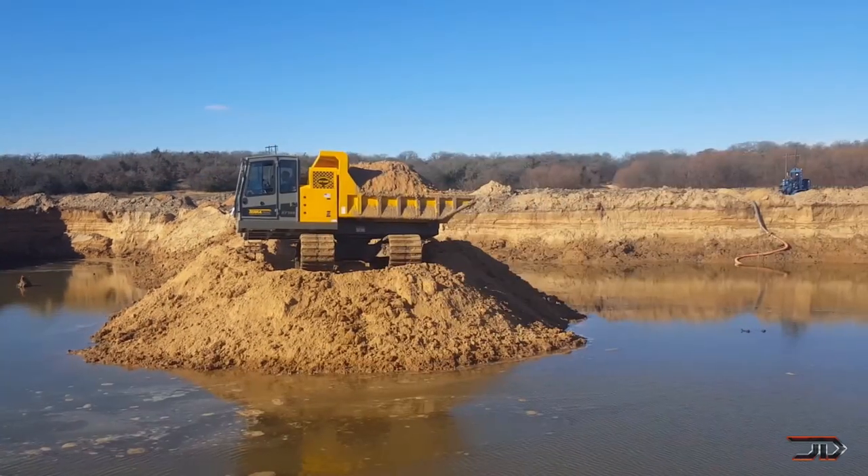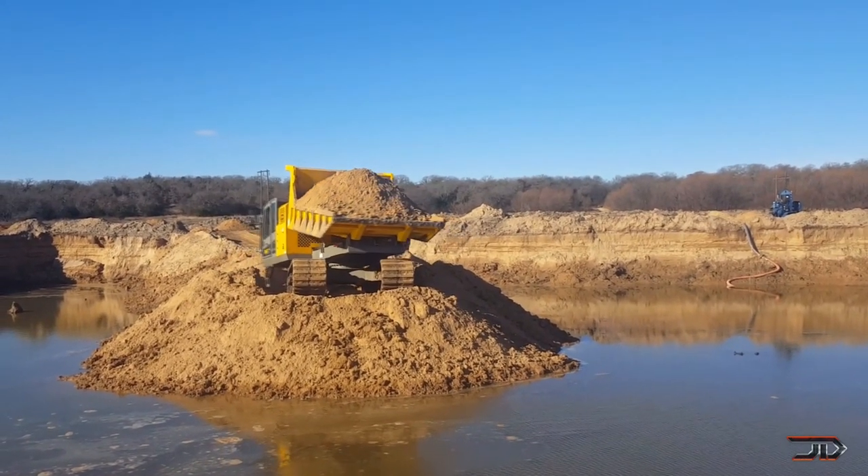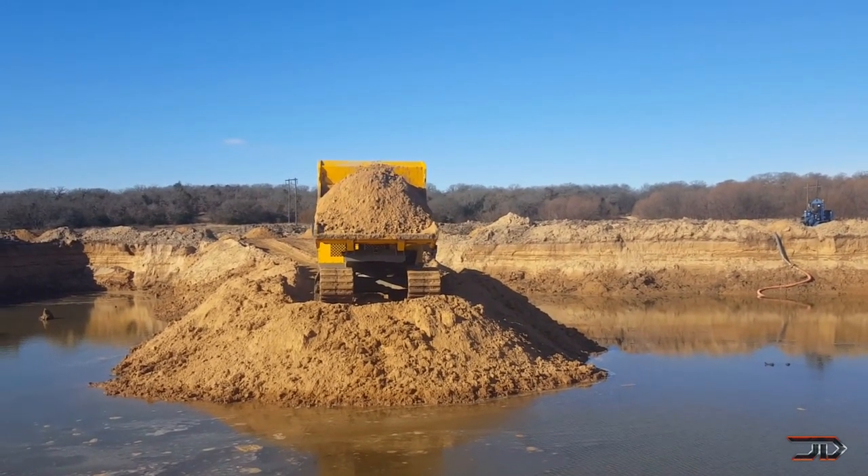Some other companies are catching on and building similar machines. Terramac is also building a rotating dump truck, which is very similar to the 14R.